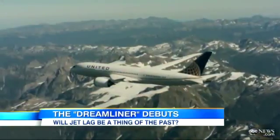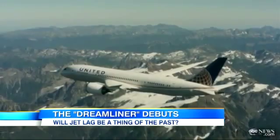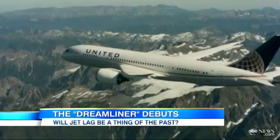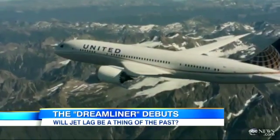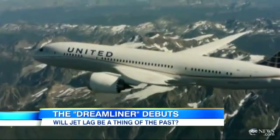We know a lot of people are on the road, flying, driving, taking trains, whatever. But if you're flying today, you could be in for some holiday travel headaches. There is a new airplane that could make your next flight a lot smoother. The Boeing 787 offers better air and even mood lighting on flights. ABC's Jim Avila has the details on the flight of the future.